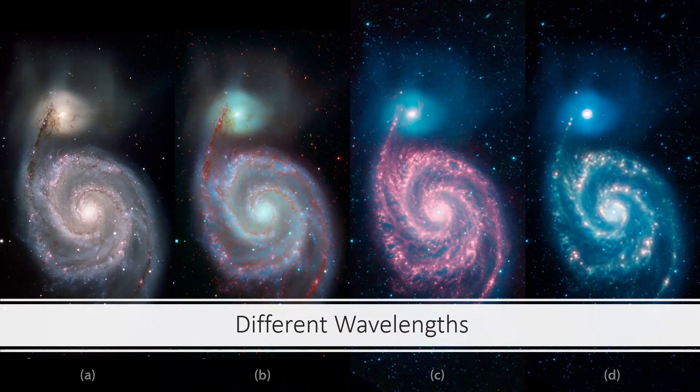Here are four more images at different wavelengths: the visible spectrum on the left, then visible green, blue and infrared merged together, then three different infrared wavelengths at 3.6, 4.5, and 8 microns combined, and finally a far infrared image at 24 microns. Each one reveals different aspects of the structure of this arrangement.